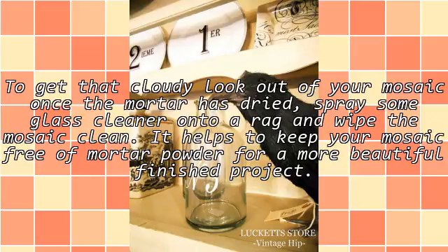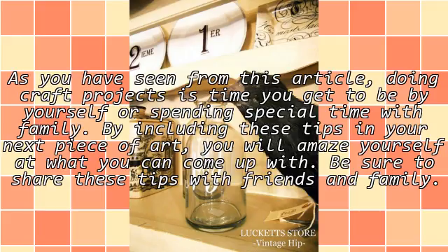To get that cloudy film out of your mosaic, once the mortar has dried spray some glass cleaner onto a rag and wipe the mosaic clean. It helps to keep your mosaic free of mortar powder for a more beautiful finished project.